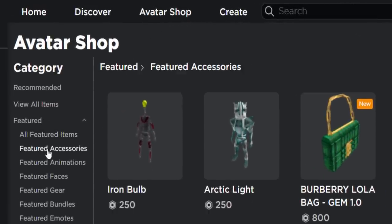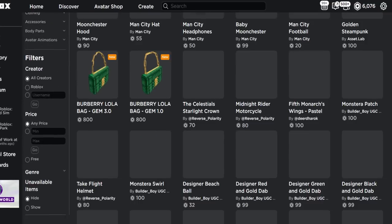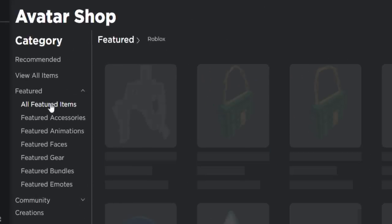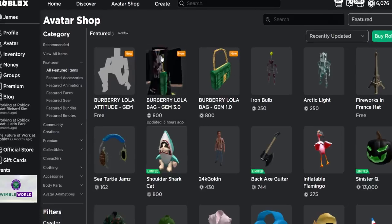If you make your way over to the avatar shop, go to featured accessories, change it to recently updated, and make sure Roblox is selected. On filters, go to creator, choose Roblox, then scroll to the top and click on all featured items — it's going to show all of the new Burberry stuff.